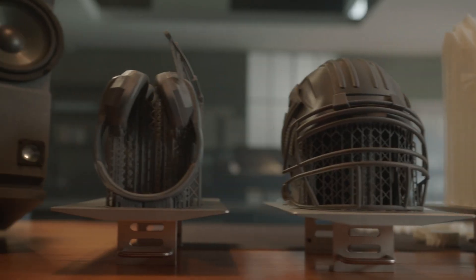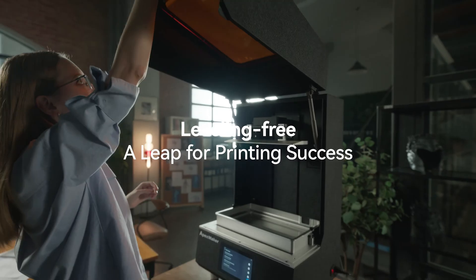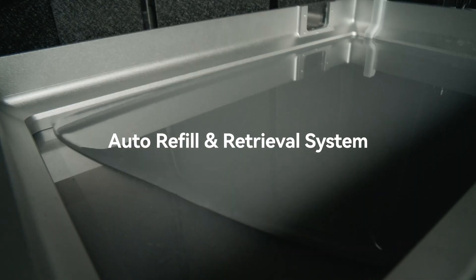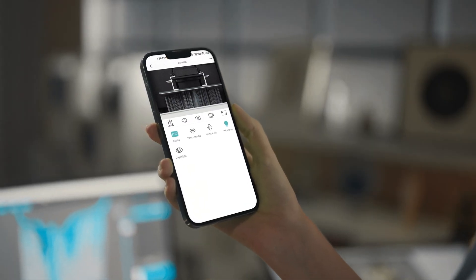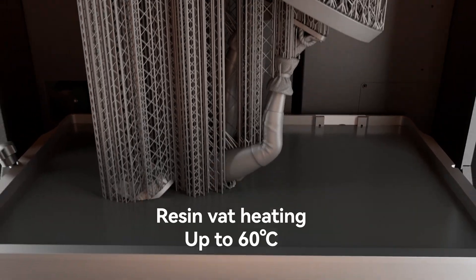Compatible with most slicing software, the Apex Maker X1 boasts user-friendly features such as a 7-inch touchscreen, automatic resin feeding, and an air purification system to maintain a healthier printing environment. This advanced technology and intuitive design make the Apex Maker X1 perfect for both beginners and experienced users looking to create high-quality 3D prints.